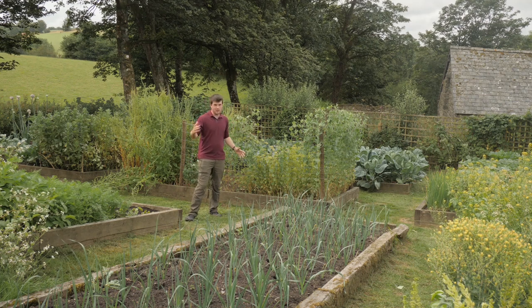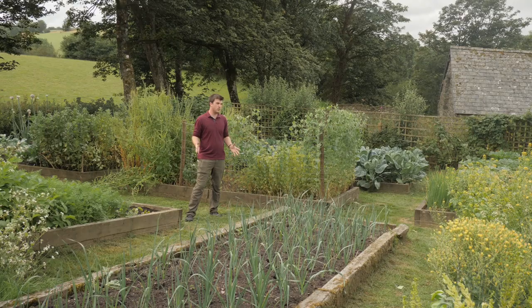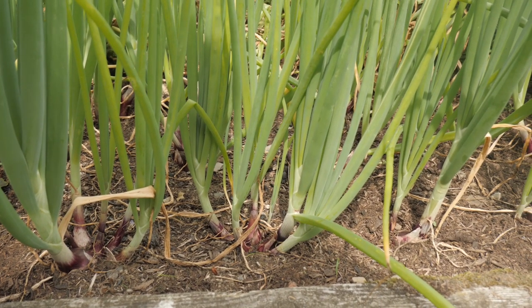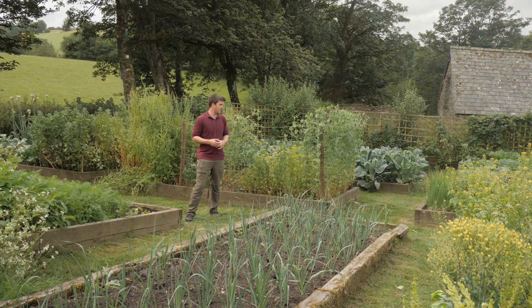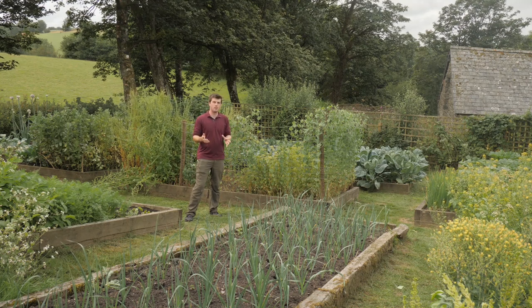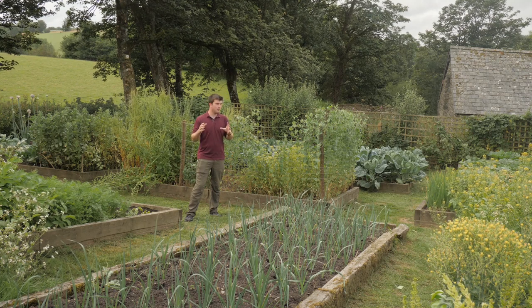I also find that trying to grow different things every year is useful. This year I tried growing spring onions and grew loads, but probably only ate two or three because as a family we don't really use them. So I know that if I do want to grow spring onions I should probably quarter what I'm currently growing - it's really useful to see that dynamic.